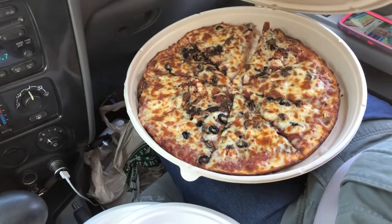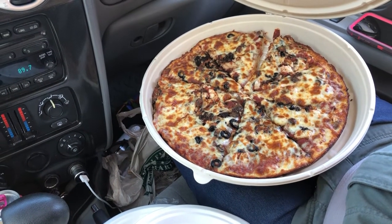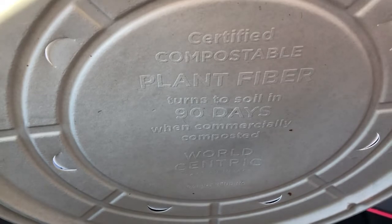It is 100% decomposable in your compost in 90 days. Certified compostable plant fiber turns to soil in 90 days. How cool is that?